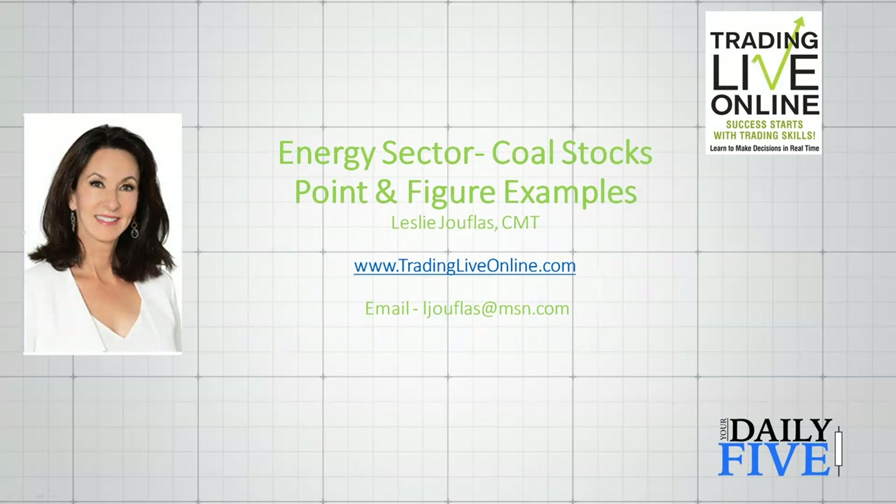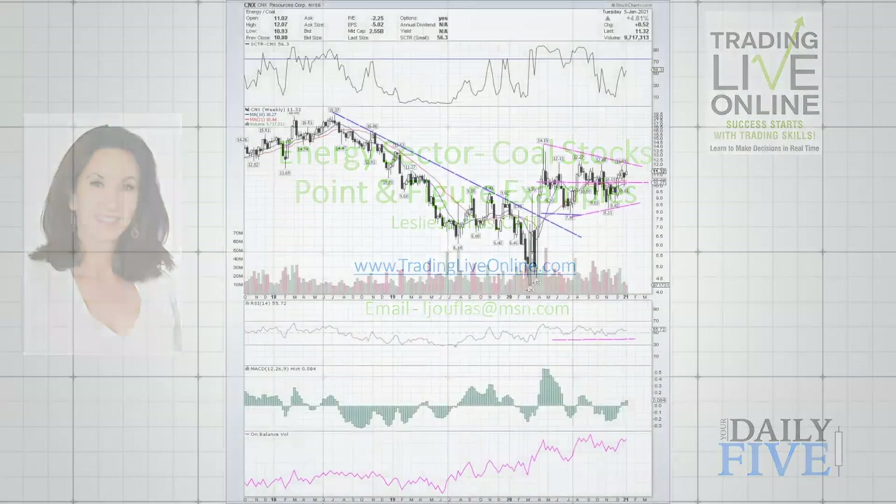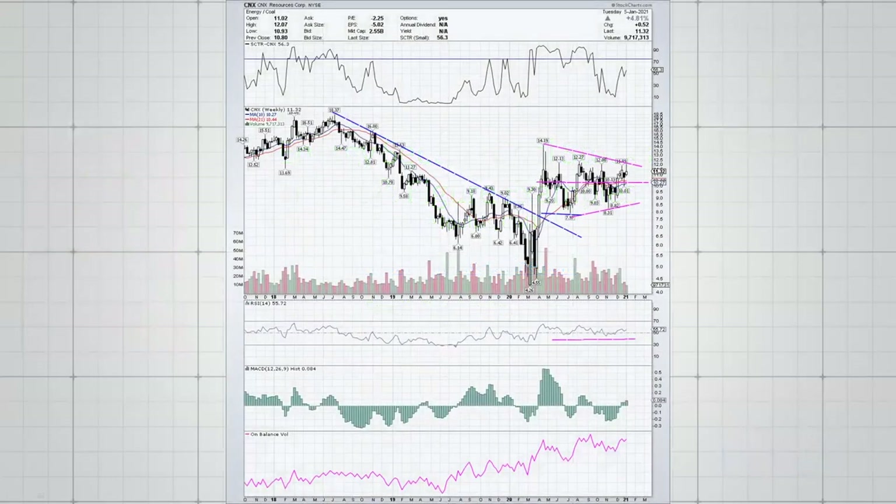I'm going to mix up some regular charts with some point and figure examples, so if you're not familiar with point and figure charts you might get an idea of what they are and how you can use them. StockCharts has point and figure charts — just scroll down to the bottom of your chart and there'll be a selection for point and figure. And as always, do your due diligence with any of the charts I present if you're considering them for an actual trade.